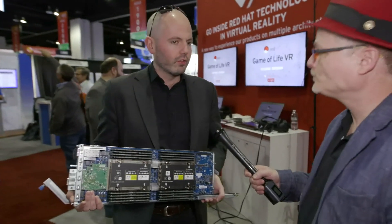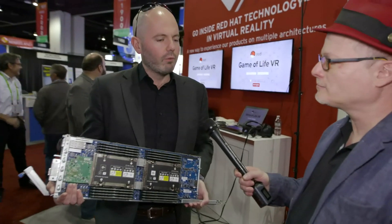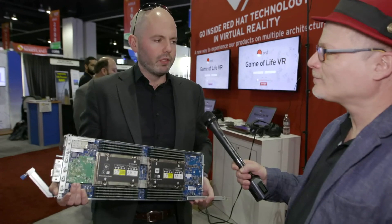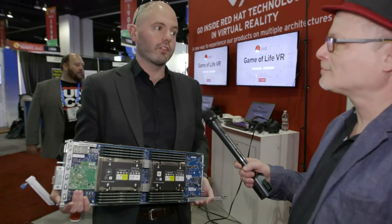Yesterday we announced RHEL running on 10 different microarchitectures — that means 10 different implementations of the ARM architecture. People have heard of Cortex-A and this kind of stuff. This is a Thunder X2; Qualcomm announced Centriq last week. These are all example implementations, and then they ship in platforms. What we've done over the past seven years of this project inside Red Hat is to help build the foundation so that we can have an operating system that runs across all of these platforms.